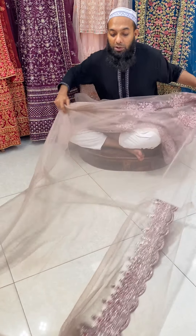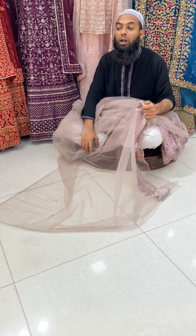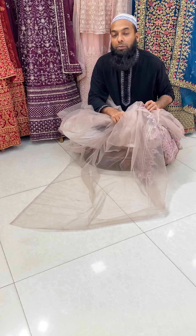I am going to wear a blouse. I will ask you to watch the video. Please like and comment. Peace be upon you.